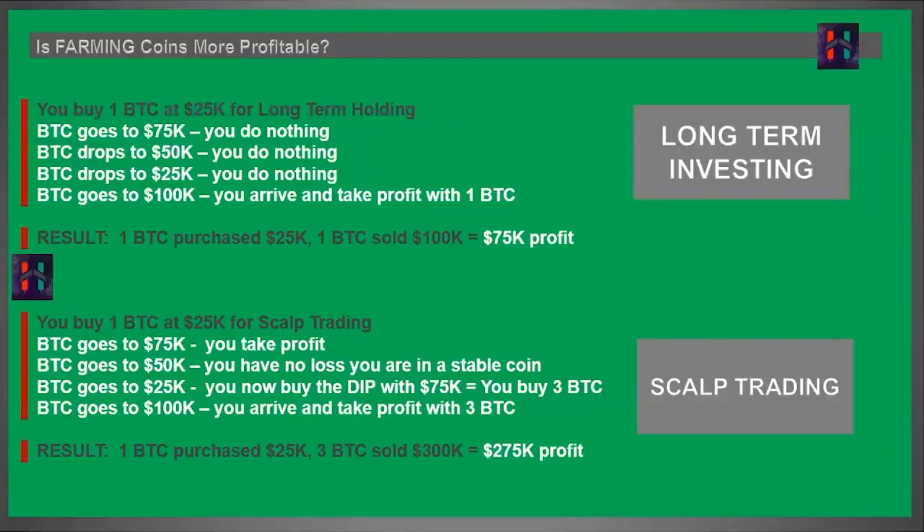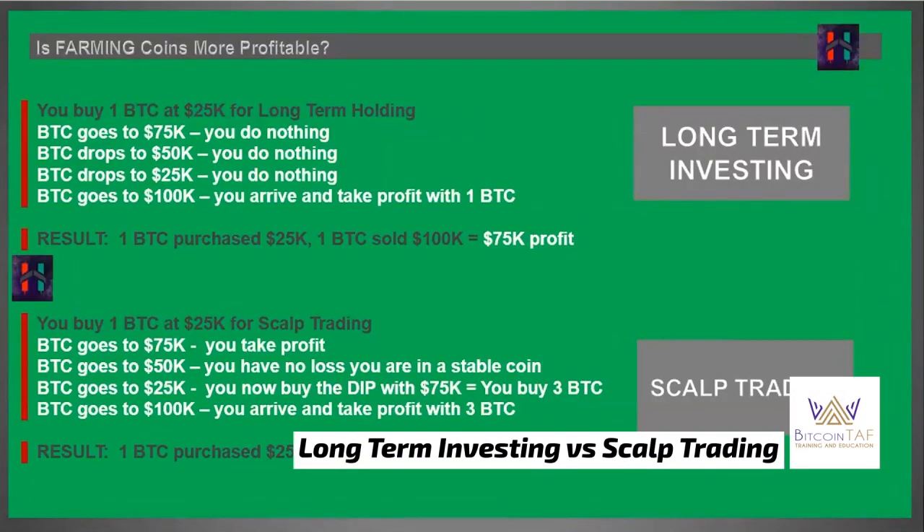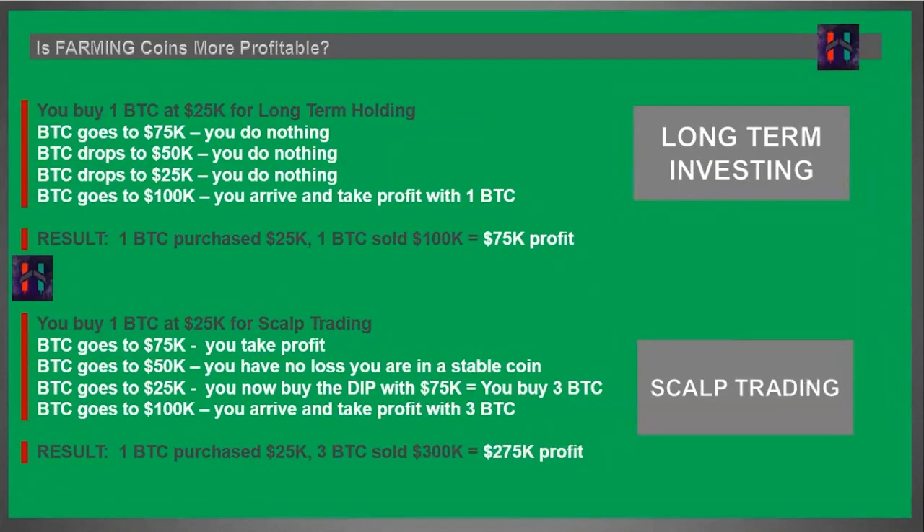So this is a written summary showing whether farming coins is more profitable. Long-term investing is profitable — you bought one Bitcoin at $25,000 and made $75,000 when it reached $100,000. But if you learn how to farm coins, getting out at the top and buying back at the bottom as we trend up, you'd have $275,000 profit instead — by scalp trading and learning how to farm for coins.